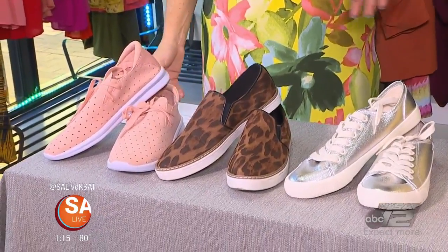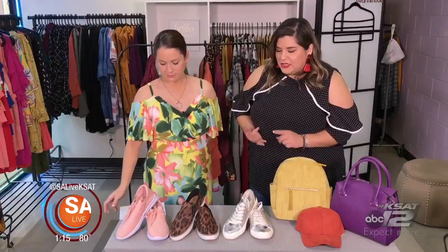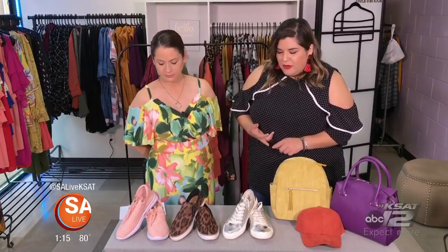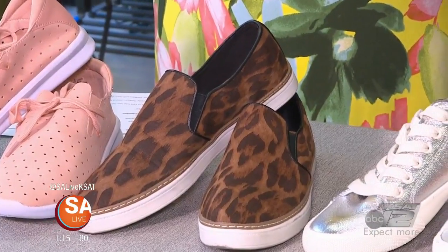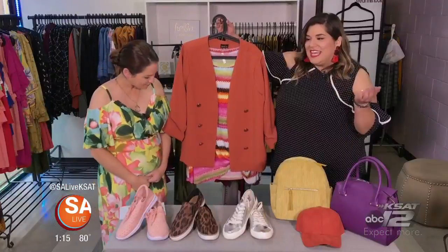You'll also want to remember that sneakers are the new go-to. Whether they're textured or printed, whether you have foil or faux snakeskin, just play with different outfit ideas and you're sure to be comfortable.